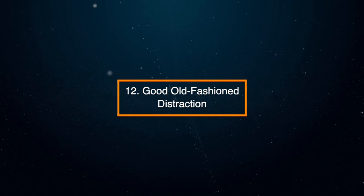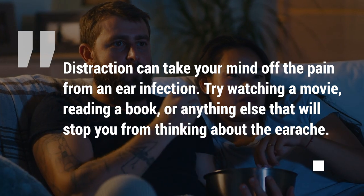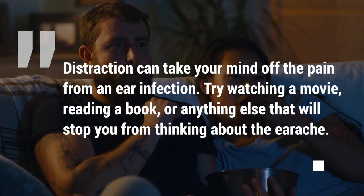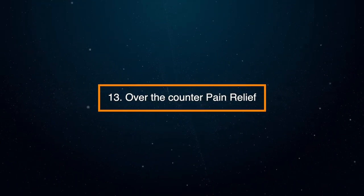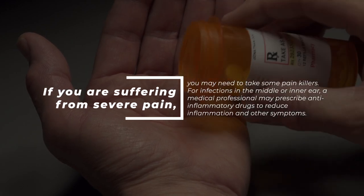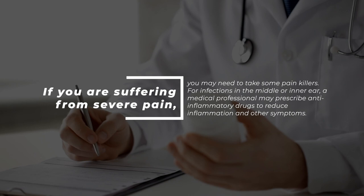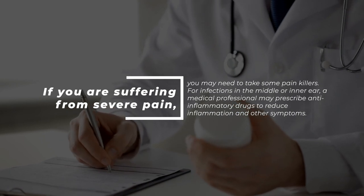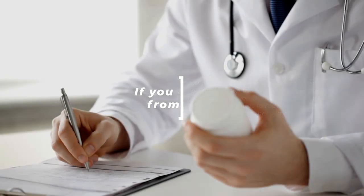12. Good old-fashioned distraction. Distraction can take your mind off the pain from an ear infection — try watching a movie, reading a book, or anything else that will stop you from thinking about the earache. 13. Over-the-counter pain relief. If you're suffering from severe pain, you may need to take some painkillers. For infections in the middle or inner ear, a medical professional may prescribe anti-inflammatory drugs to reduce inflammation and other symptoms.